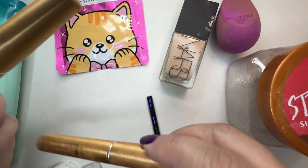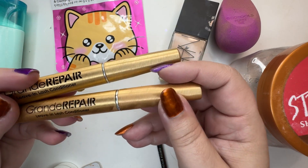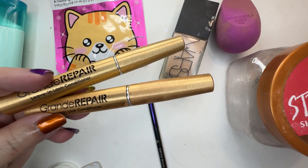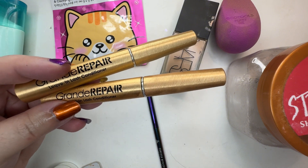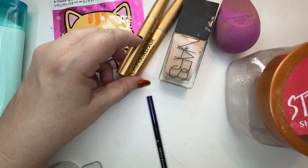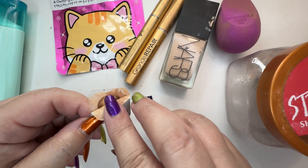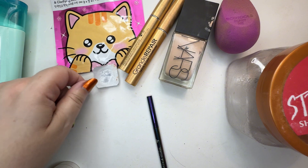I have two Grande Repair Leave-In Lash Conditioners. One I got from Amazon — it seemed kind of dry; it was one of their Prime deals, that's why I picked it up. So I ordered from Allure this time and I'm using up another one. A little NARS Sheer Glow Foundation in Fiji — this one was a little dark for me but I used that up.